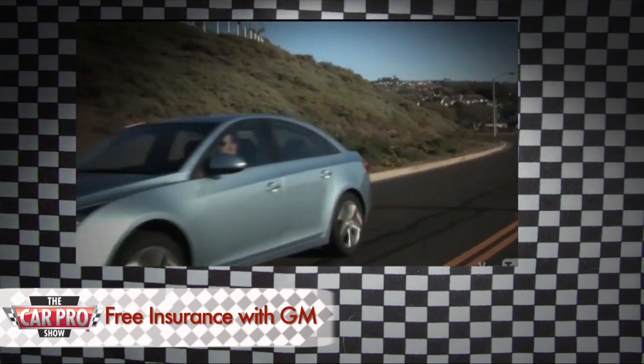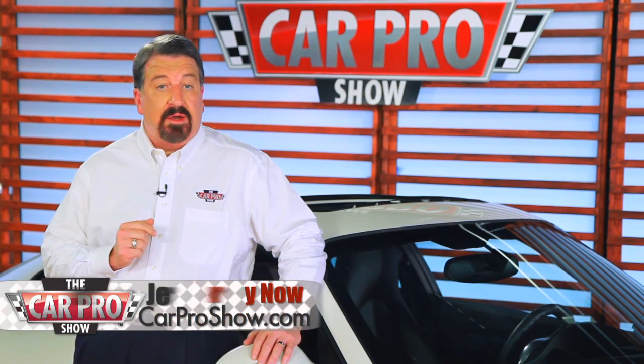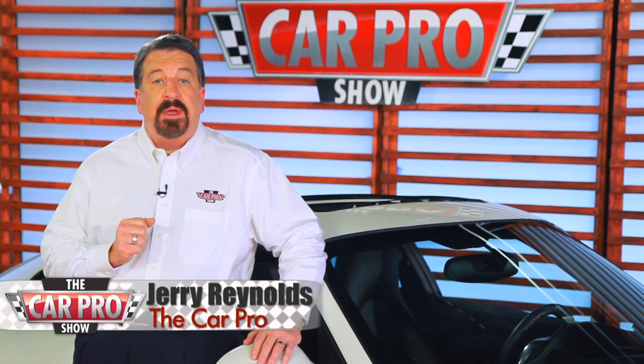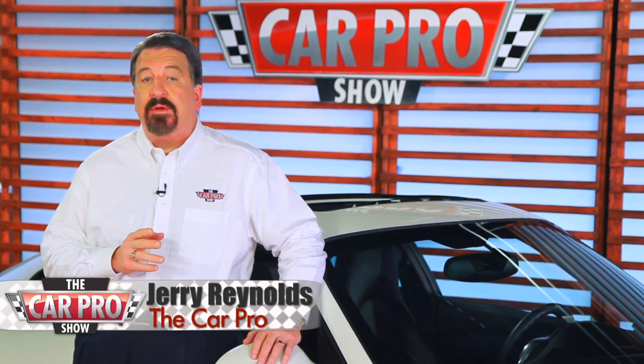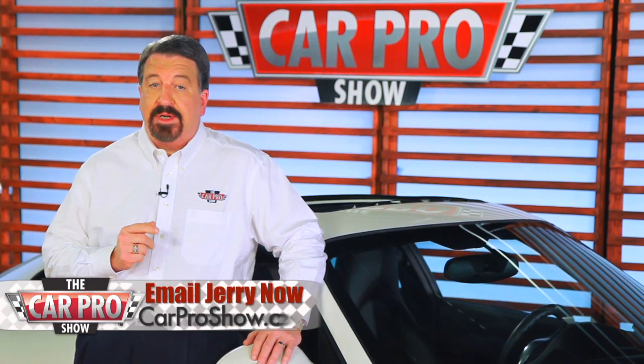GM hopes it will bring in new customers, but there's also another reason for this. If it works, it could cut down on uninsured drivers in states like California, where that's a huge problem. But for now, the freebie insurance is only available to residents of Oregon and Washington who title their cars in those states.